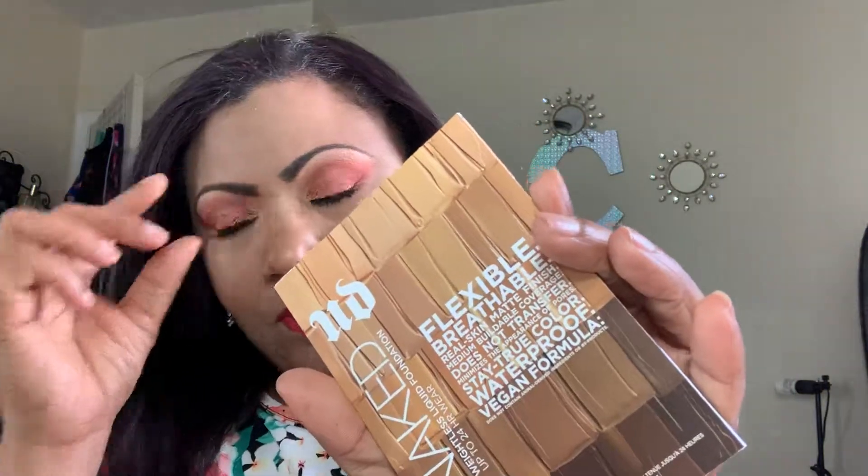It's a Friday evening haul — it's a small hall but I wanted to share with you guys because I'm excited. I don't look excited, right? I got me a sample of the new Urban Decay foundation.